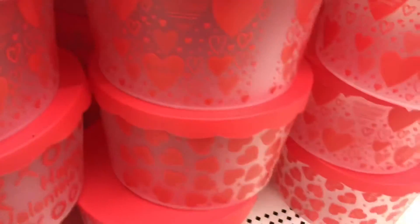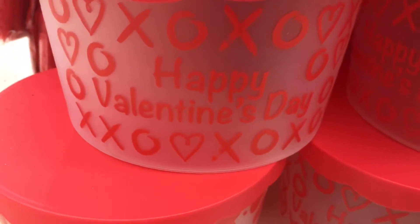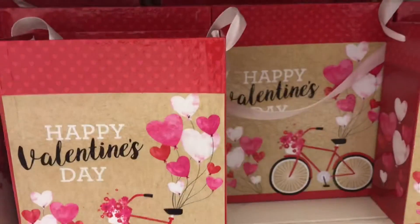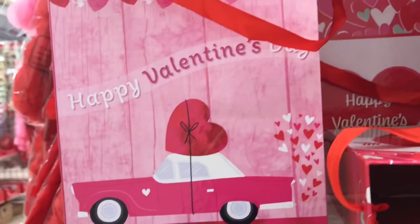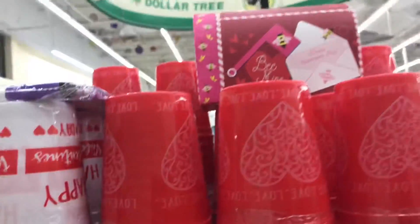They have little tubs where you can put Valentine cookies to give to your classroom or the office — those are really pretty. So many different sizes and designs, and these are definitely going to go fast since they're new this year. They also have some more cups like the red heart one.